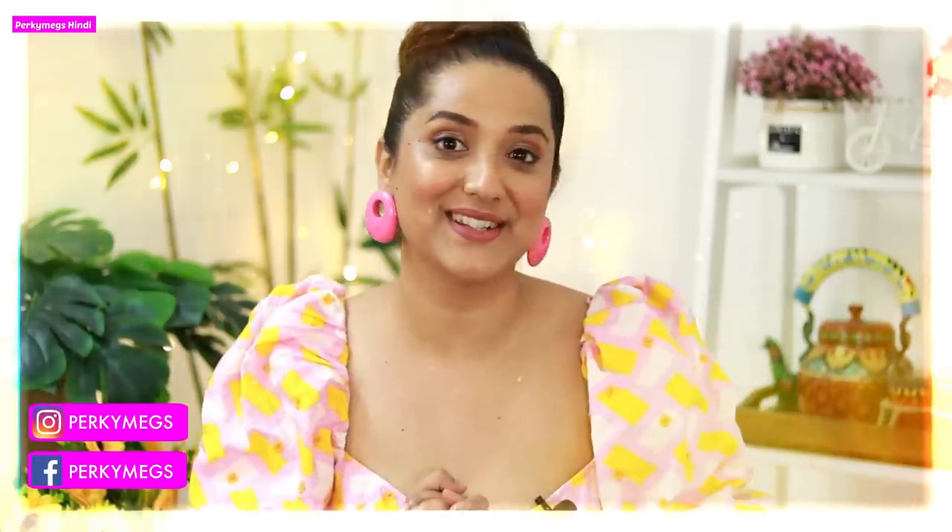Hi guys, I am Megha and welcome to Pocky Bigs Hindi where we talk about fashion, beauty, lifestyle and mommy talks.